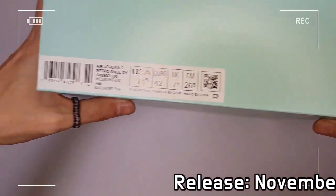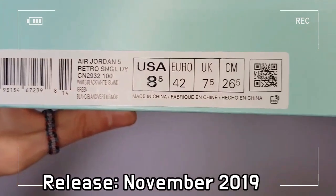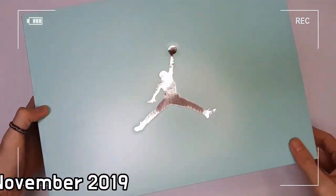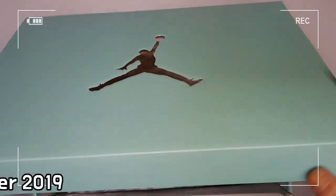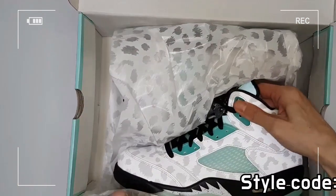White leather across the upper with a subtle leopard print is impressive. And you can see island green color on the tongue, netting, eyelets, and translucent rubber also.